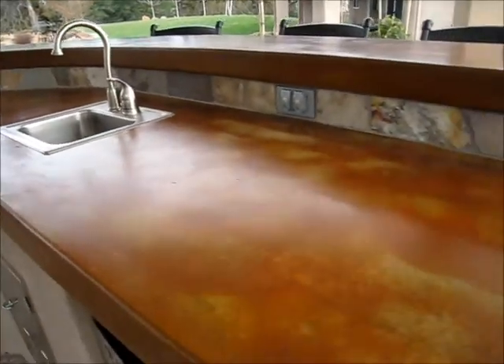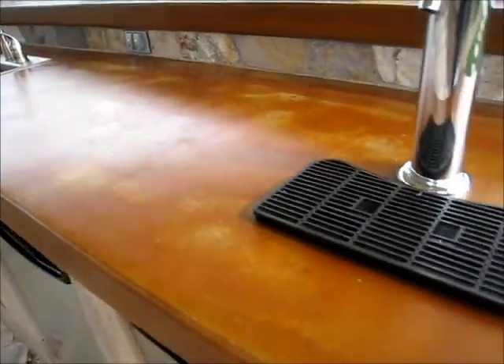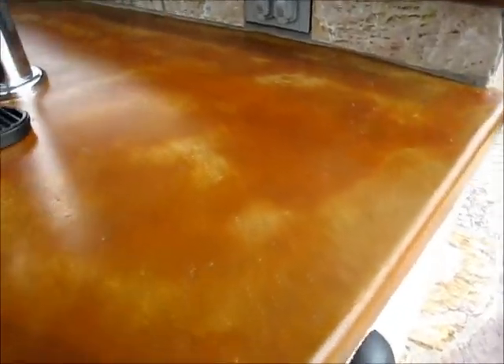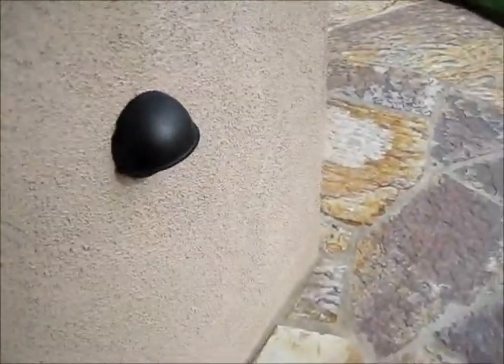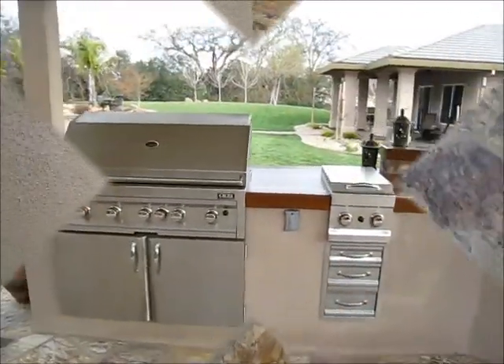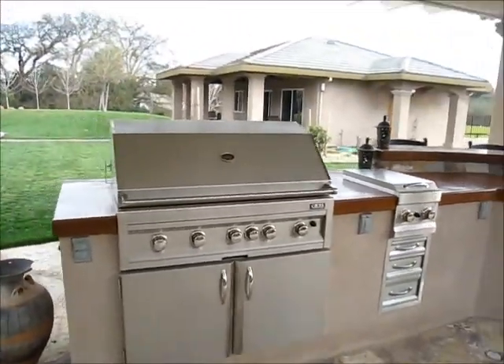Countertops came out really nice. They're a little on the light side — we tried to match the stone. Here's a good look; I'm going to pan down to the stone, what I was going for here. Outdoor kitchen came together really nice.